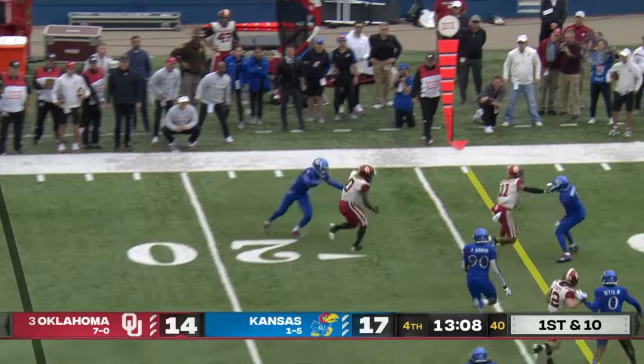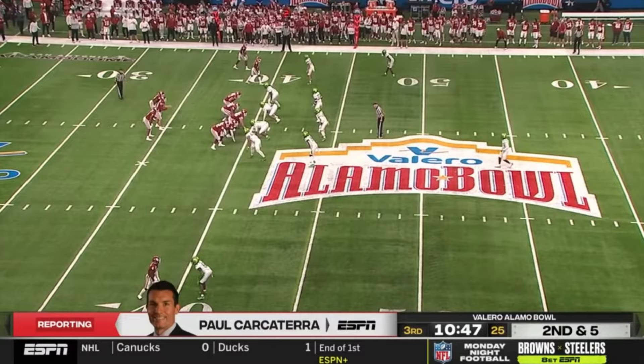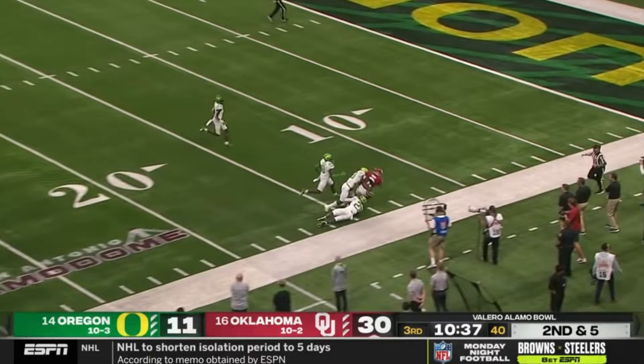Williams pulls it out, finds his receiver across the formation. Nice run by Gray, Gray close to the end zone, pushed out of bounds. Push with the big guys up front — they've been fantastic for Oklahoma. They go right behind him, and he turns it up down the sideline. Gray inside the 15, it's a gain of 48.